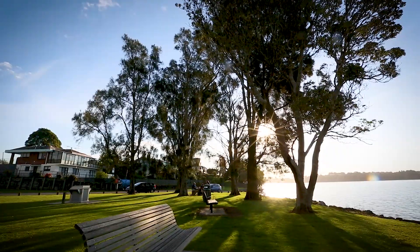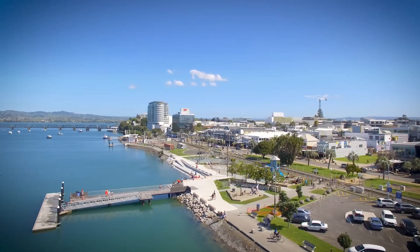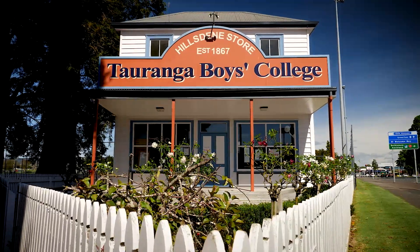In zone for Welcome Bay School and handy to local shops, amenities, harbour edge walkways and parks. Handy for main routes for the commute into the city for work and near bus stops for college students heading to Tauranga Boys or Girls Colleges.